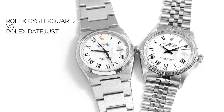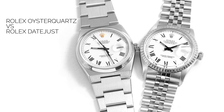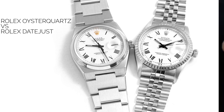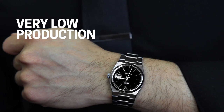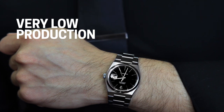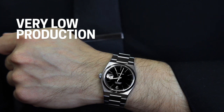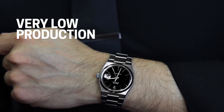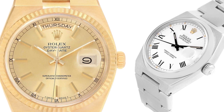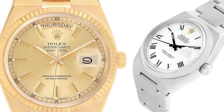Rolex made sure that the Oysterquartz still stood out within the Datejust and Day-Date ranges. Although the Rolex Oysterquartz was produced from 1977 to 2001, only 25,000 pieces were made — a very low number in the realm of Rolex manufacturing. This makes the Oysterquartz a less common Rolex watch, and one that is increasingly sought after among collectors today.